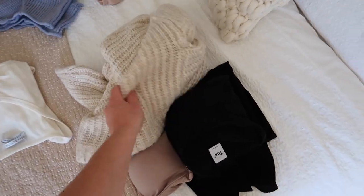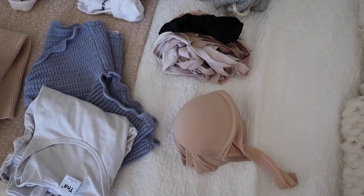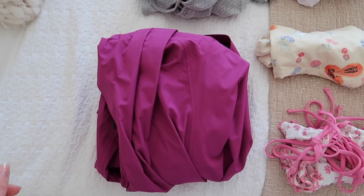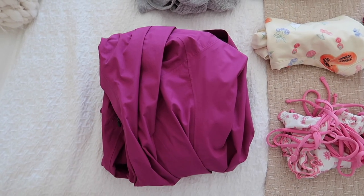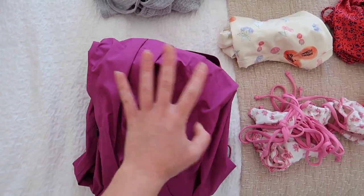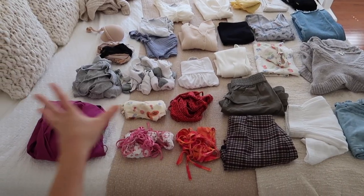I'm bringing a cardigan to wear as well, so my airport outfit is this right here. I'm also packing a strapless bra for a couple of outfits, and I'm bringing a rain jacket because unfortunately they're showing a chance of rain in Paris right now. Hopefully it doesn't become an issue, but I'll bring the raincoat just in case.